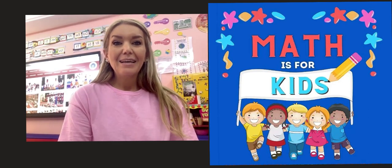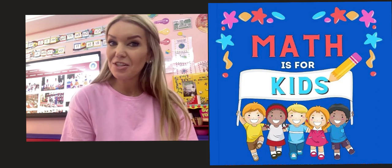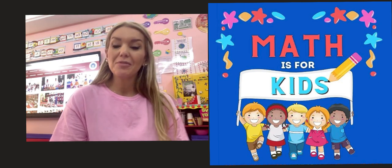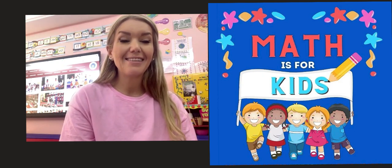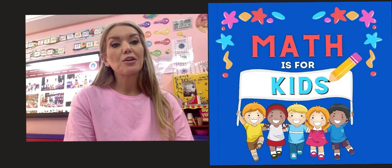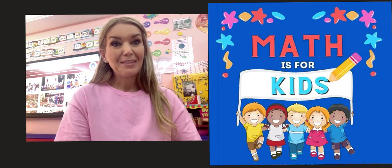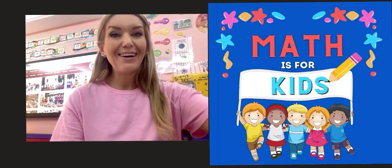Hello everyone! My name is Miss Anna. I will be teaching you in KG 1, and allow me now to introduce you to the beautiful world of math for this year — what exactly we are going to cover throughout the year. The beautiful world of math. Are you ready? Here we go!